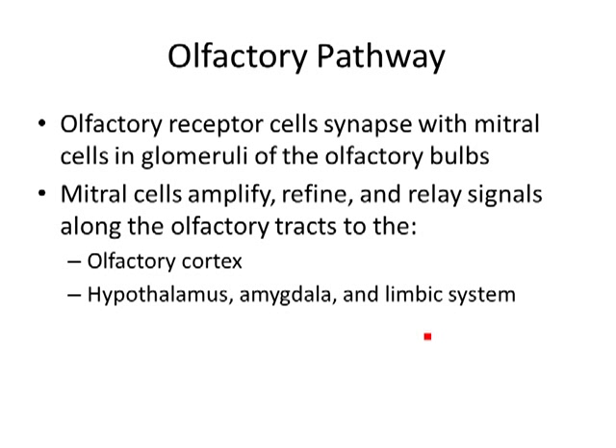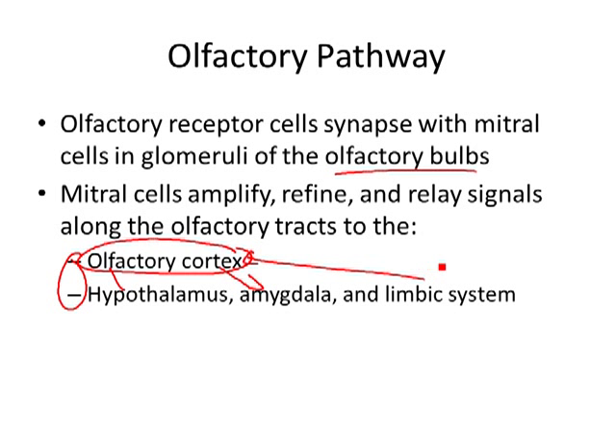The pathway: your olfactory receptors synapse with the olfactory bulb, which sends signals to the olfactory cortex. The olfactory cortex interacts with the hypothalamus, the amygdala, and the limbic system. These have to do with memory and emotion. Smell is typically an emotional response — when we smell something it's either pleasurable, dangerous, a warning signal, or it smells bad. We usually have an emotional response to smell almost always.